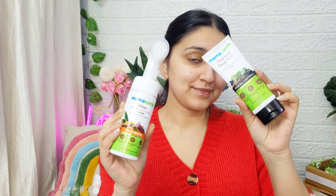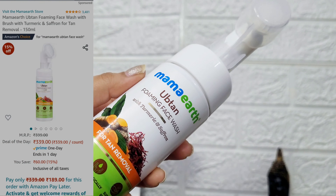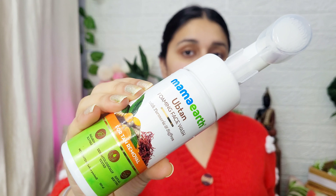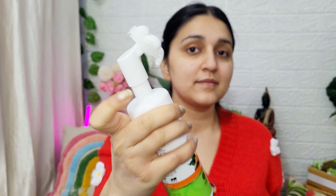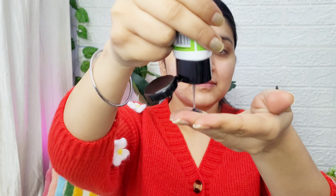First we will do our face wash. Currently I am using Mama Earth's two favorite face washes. The first is a foaming face wash with turmeric and saffron — it is a very good and mild face wash. The silicone bristles remove impurities from your pores and in one wash you will see the difference. Even if you are wearing makeup, this face wash works really amazingly. I use this to wash and exfoliate my skin.